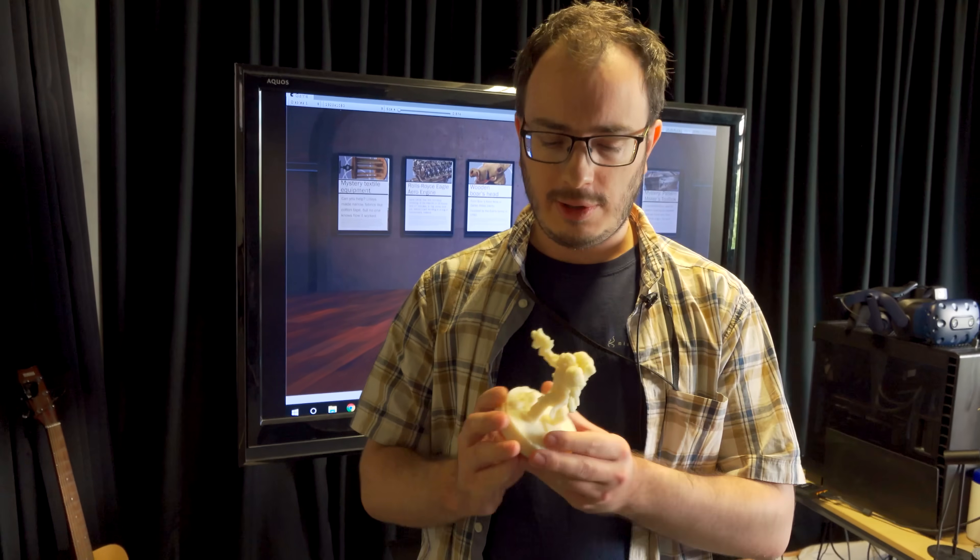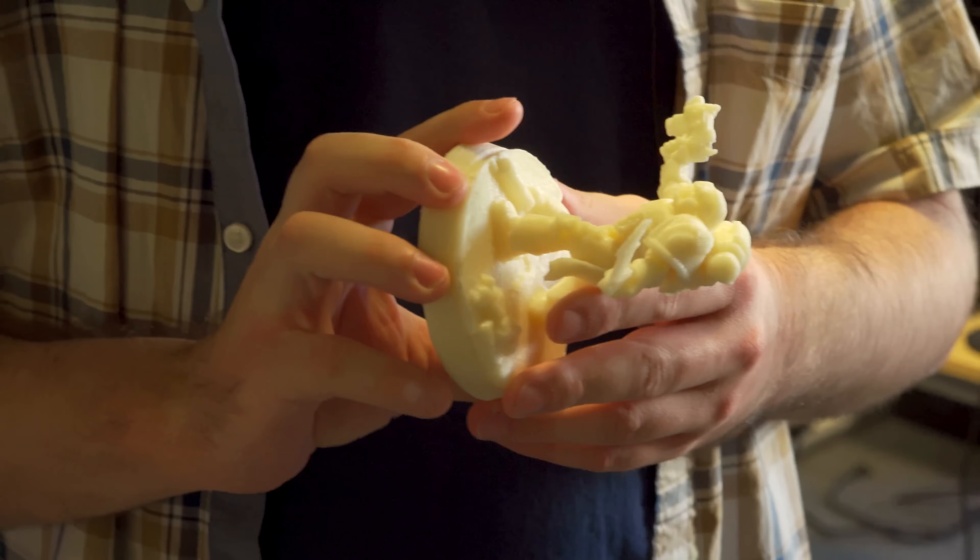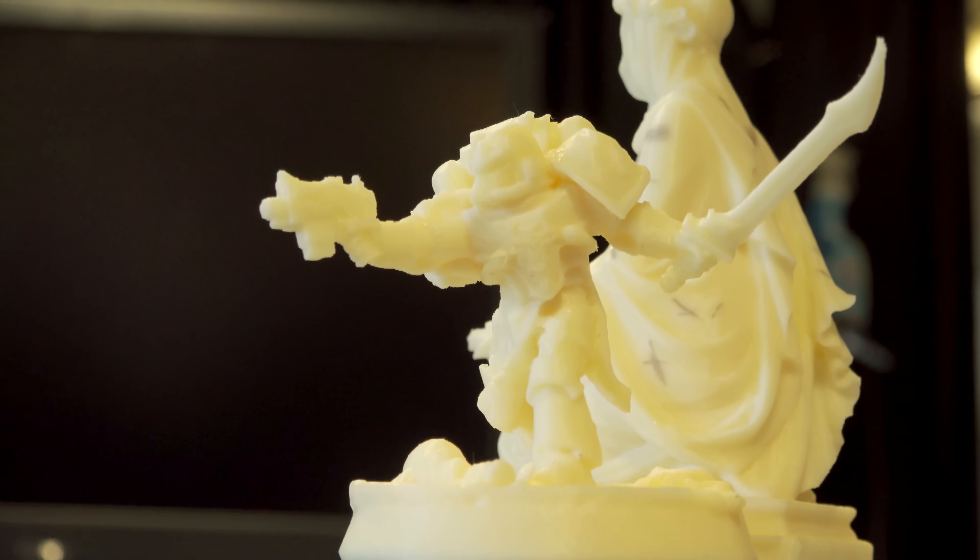In that video we scanned a bunch of miniatures that people brought in and put those in a virtual museum so people could walk around them Godzilla-sized. We've gone from the physical to the digital, so why not go back to the physical again? What we did is we started 3D printing those miniatures — you might recall this guy, he was the most popular one on the website — back into physical form at slightly different scales.